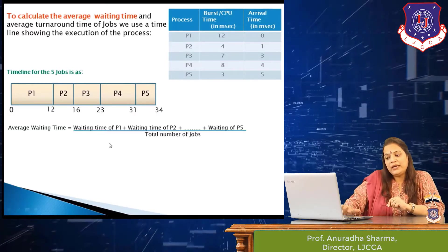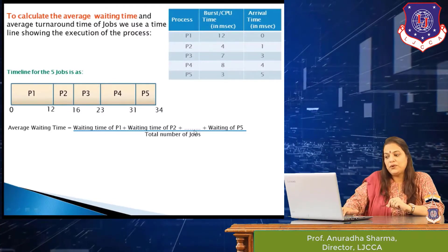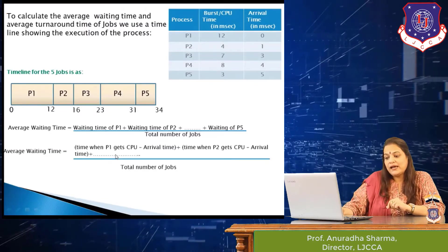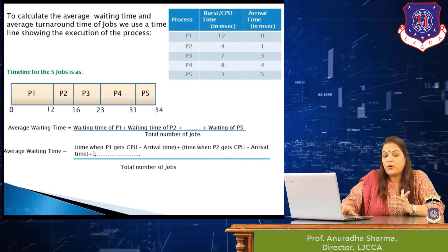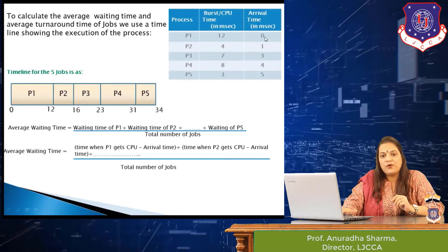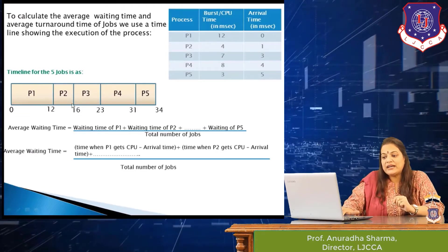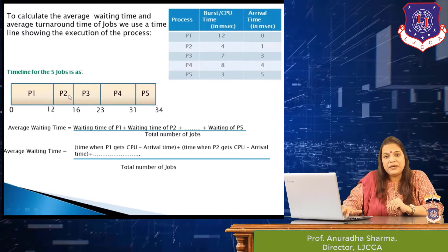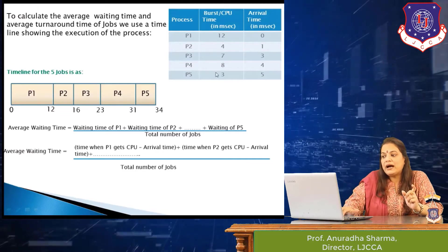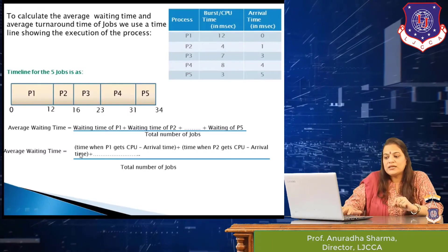Now we calculate the average waiting time. The average waiting time equals the sum of waiting times of all jobs divided by the total number of jobs. The waiting time of P1 is the time it waits for the CPU — P1 arrives at 0ms and gets the CPU at 0ms, so its waiting time is 0. P2 gets the CPU at 12ms but arrived at 1ms, so it waited 11 milliseconds for the CPU.